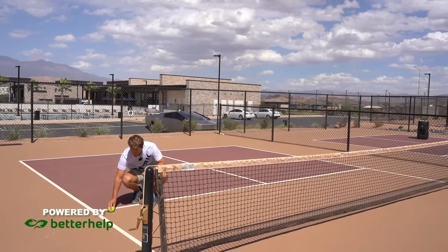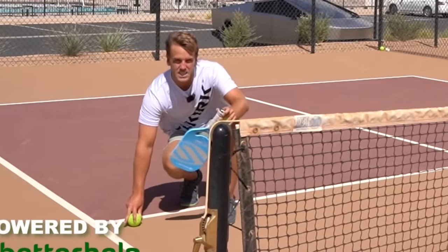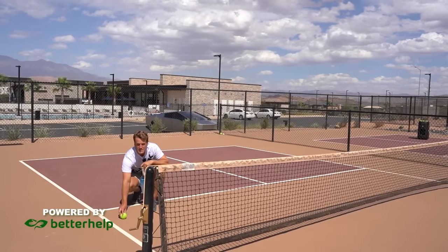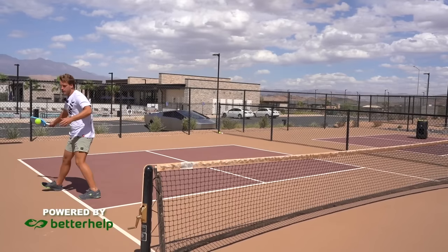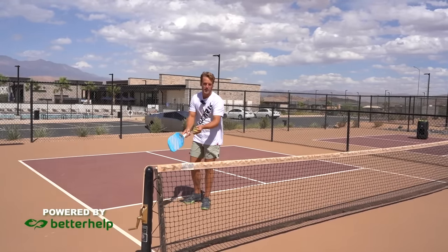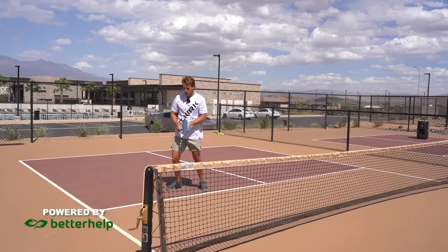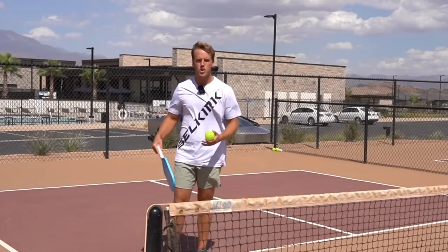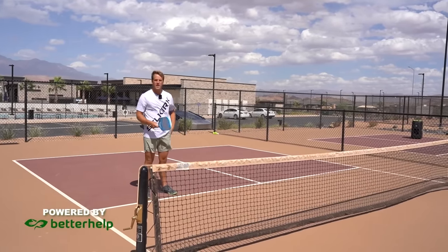If I hit a ball that lands near the corner of the kitchen close to the back line, it could technically be an ATP, but chances are it won't be because it's so far back towards the kitchen line. If I hit a ball just a foot in from that, the chances of an ATP are much higher. The further in you move that ball, the easier it is to ATP. So use the one-foot rule — aim a foot from the sideline and a foot from the kitchen line. That will push your opponent off the court so you can then speed it up through the middle through the gap created when you pull them wide.